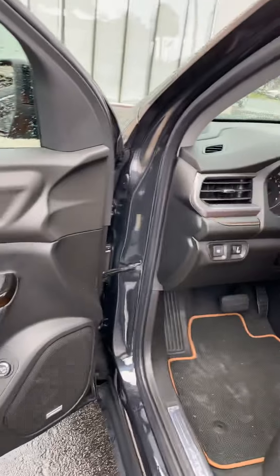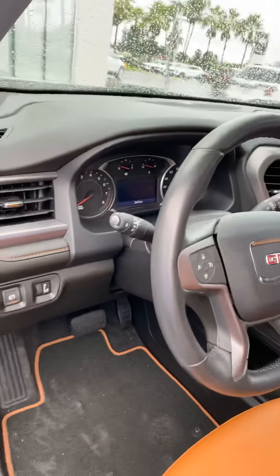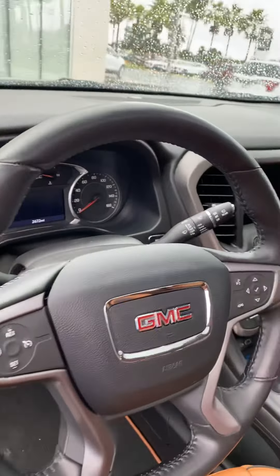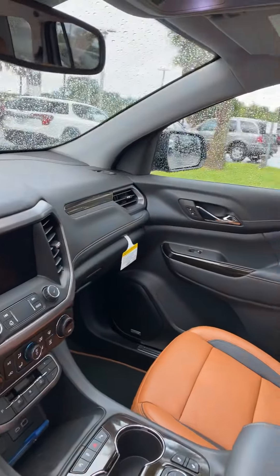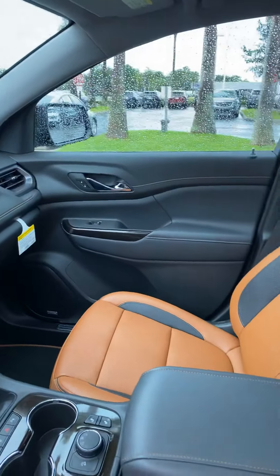The interior is just as equally elegant. The controls are well placed and very user friendly. Very spacious and comfortable seating.